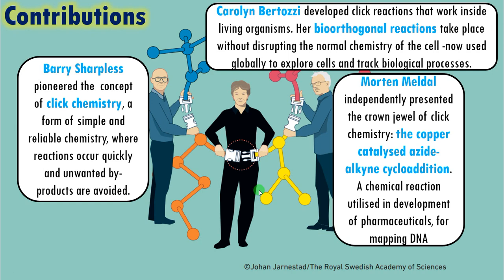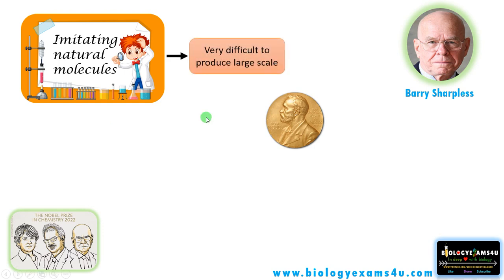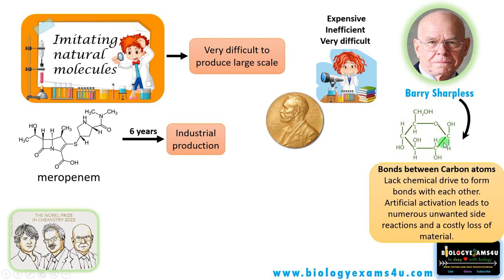Let us now see in detail the works of each of these great scientists, starting with Barry Sharpless. At that time, chemists were imitating natural molecules for synthesizing them in the lab, following the reactions of nature — but as mentioned, very difficult to produce at large scale. Take the case of meropenem antibiotic: it took nearly six years for large-scale industrial production after many chemical modifications. So imitating natural molecules is an expensive, inefficient, and very difficult process. In biomolecules there are bonds between carbon atoms, but in a synthetic system these carbon atoms lack the chemical drive to form bonds with each other, so we need to activate them artificially. This artificial activation leads to numerous unwanted side reactions and a costly loss of material.